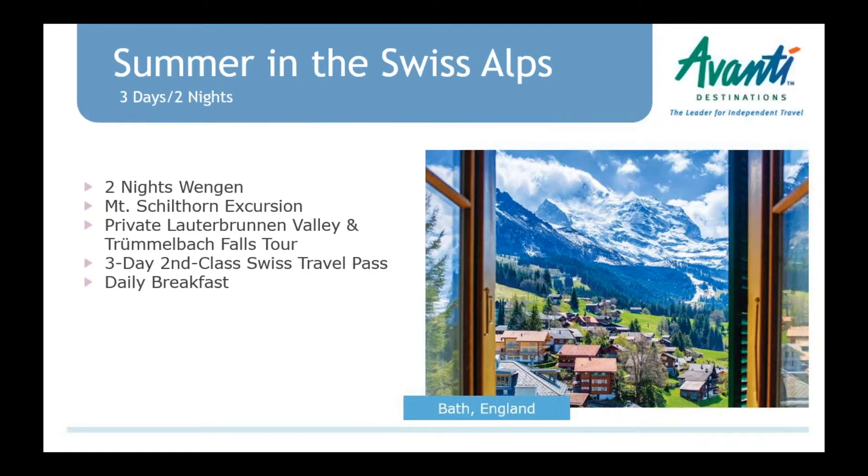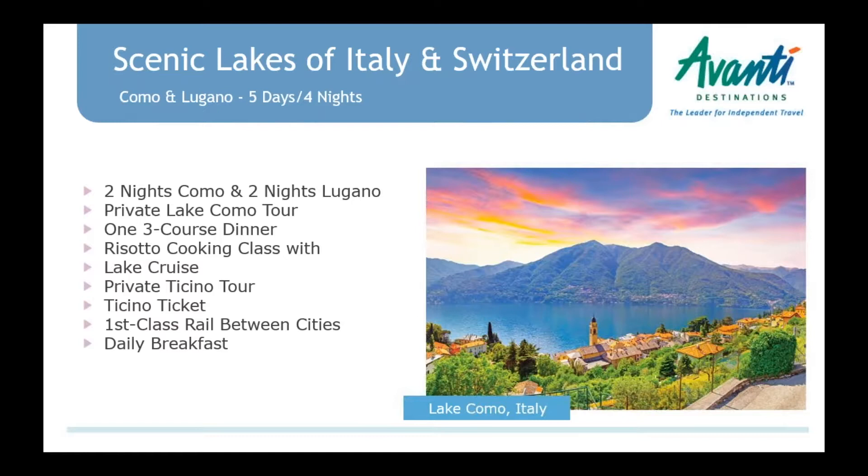Also included on the Swiss Travel Pass this year is the Stanzerhorn Mountain, very easy to do from Lucerne. It's a fun one to do in summer because it features an open-air cable car, which is not typical. Then we have 'Scenic Lakes of Italy and Switzerland,' combining Como and Lugano — less than 40 minutes on the train. Two nights in Como with a private Lake Como tour and a three-course dinner, then on day three they take the train to Lugano.